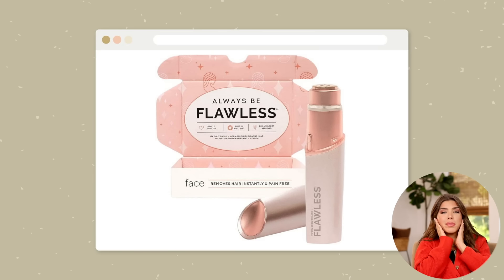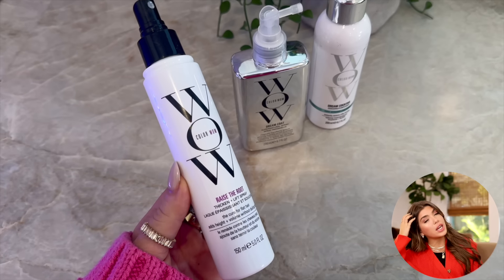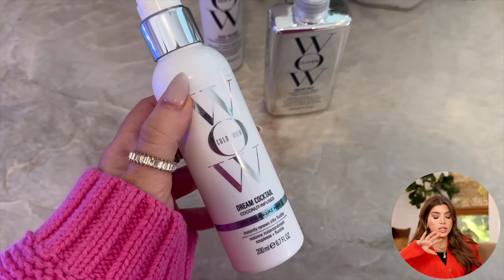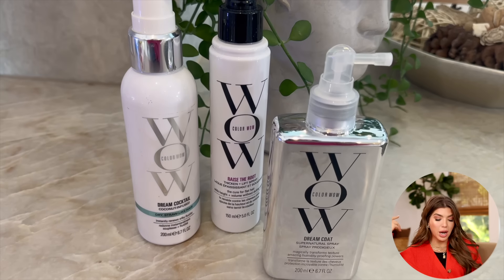Maybe TMI, but the Flawless facial hair remover is going to be included in the sale. I love how my makeup sits after I've used it, and if you've been interested in facial razors but worried about cutting yourself, this is a good one — it's very gentle, you can't cut yourself. Also included: Color Wow products. I love their large Bombshell volumizer, they also have a root thickening spray if you have thin hair, and of course you can't go wrong with their Dream Coat de-frizzing spray.